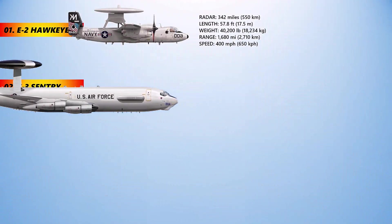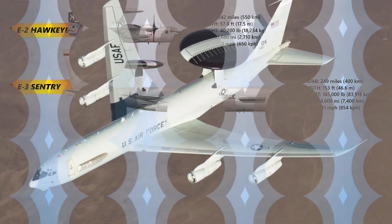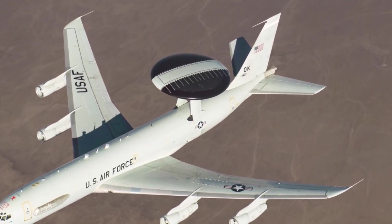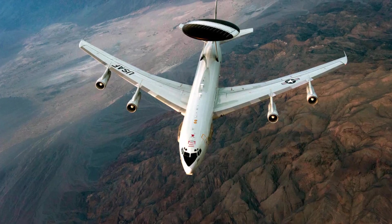The Boeing E-3 Sentry is an American airborne early warning and control aircraft developed by Boeing. E-3s are commonly known as AWACS — Airborne Warning and Control System. Derived from the Boeing 707 airliner, it provides all-weather surveillance, command, control, and communications, and it is used by the United States Air Force, NATO, French Air and Space Force.